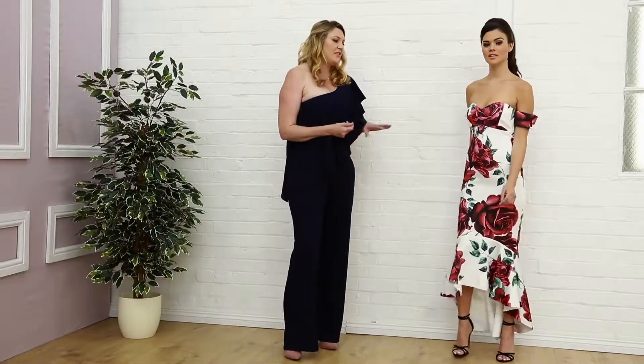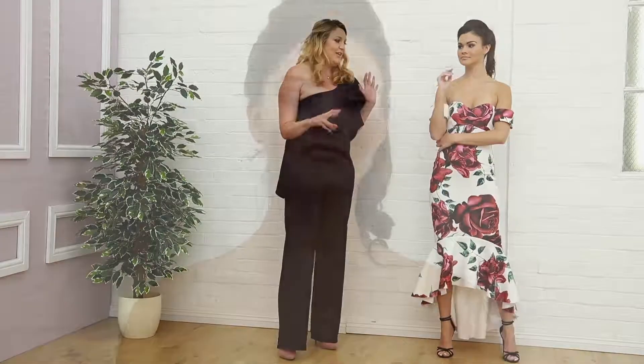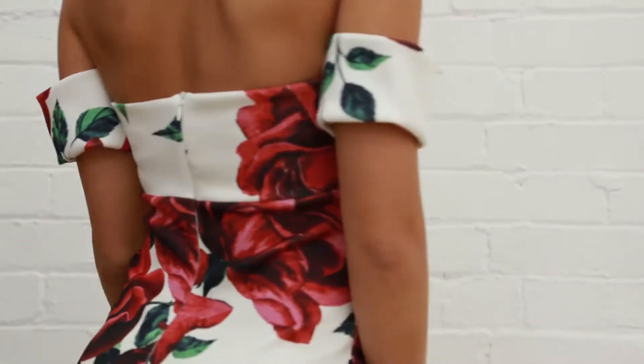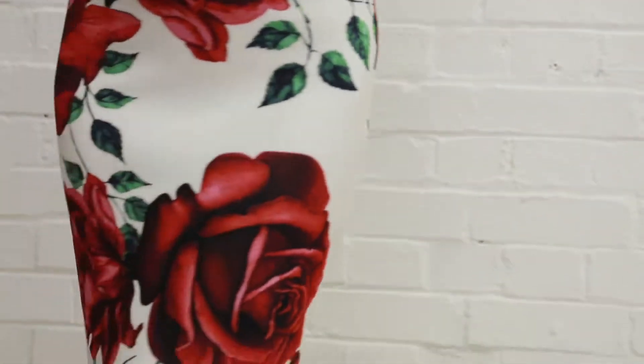Next up in our segment today, this is one of our favourite dresses here at Diva — we're all clawing over this one. It has a beautiful sweetheart neckline and a little cuff on the sleeve, so you can see how it dresses the shape with a nice fish shell finish in this very bold rose print.